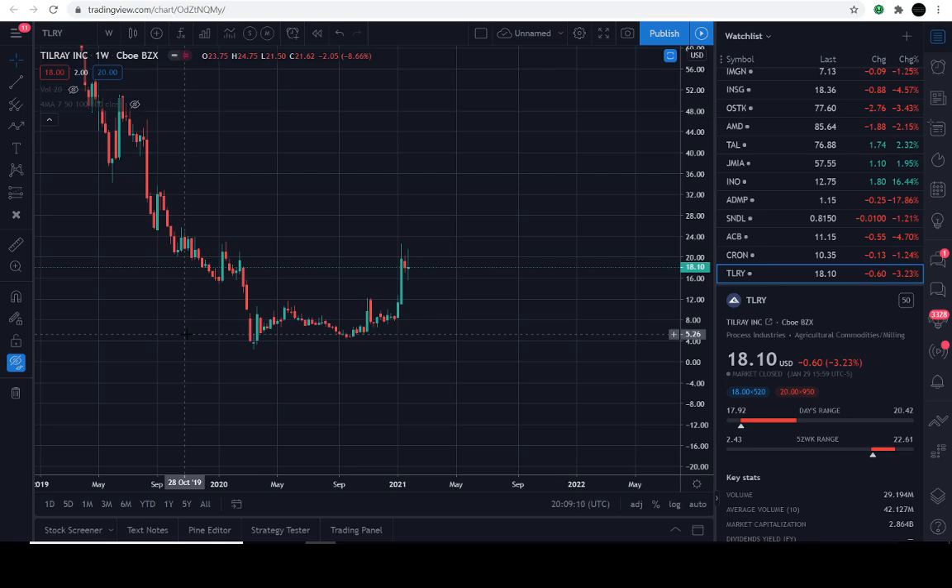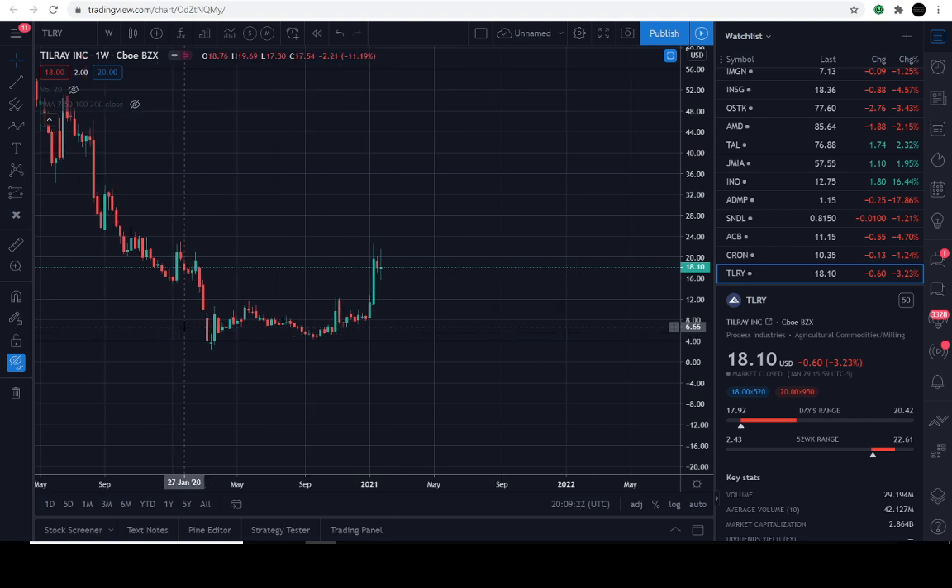Good day everyone, thanks for joining us here in the charts. You're tuned into the Market Beast Edition. I'd like to go over a beautiful instrument with you all today — it's going to be TILRY, ticker symbol T-L-R-Y.